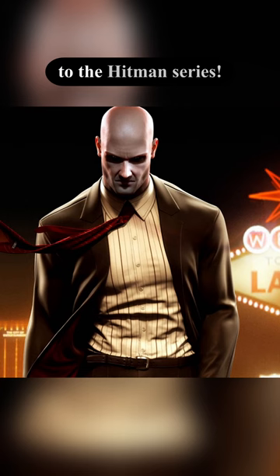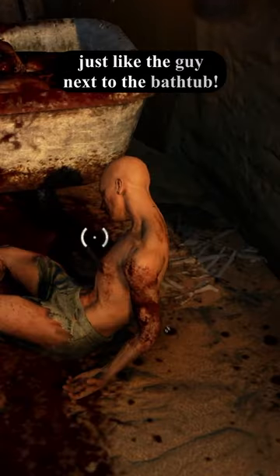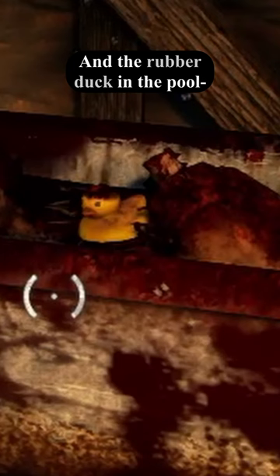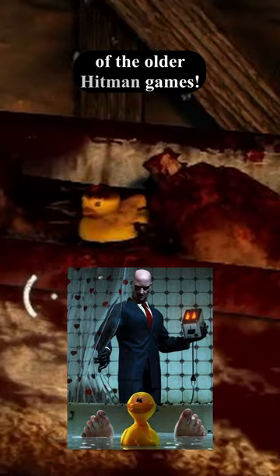This is most likely a reference to the Hitman series, as Agent 47 is bald, just like the guy next to the bathtub, and the rubber duck in the pool is often used in the loading screens of older Hitman games.